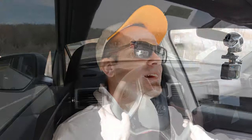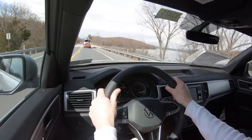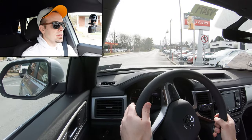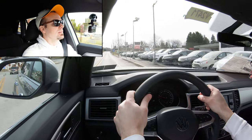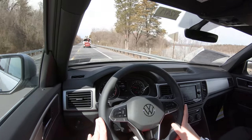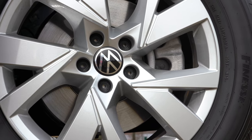Now that we've gone over all the specs, let's find a straightaway and put this thing to the test. The acceleration is okay — definitely not as powerful as the naturally aspirated V6 option, but it'll do the trick. You certainly won't have any issues merging onto the highway.